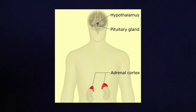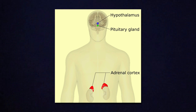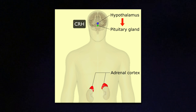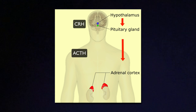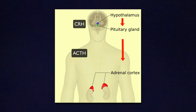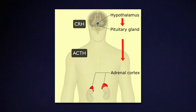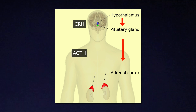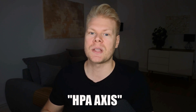Here's how this works. It all starts in the brain, specifically the hypothalamus. The hypothalamus sends a signal called CRH — corticotropin-releasing hormone — to the pituitary gland. It then releases ACTH, adrenocorticotropic hormone, which travels through your bloodstream to the adrenal glands. The adrenal glands then respond by producing and releasing cortisol. This chain of command is called your HPA axis — hypothalamus pituitary adrenal axis — and it's your body's central stress response system.